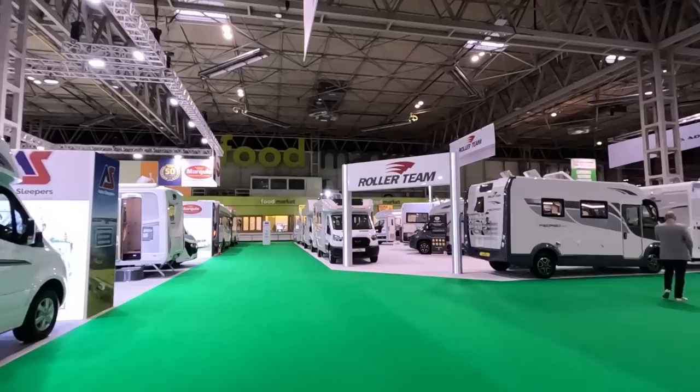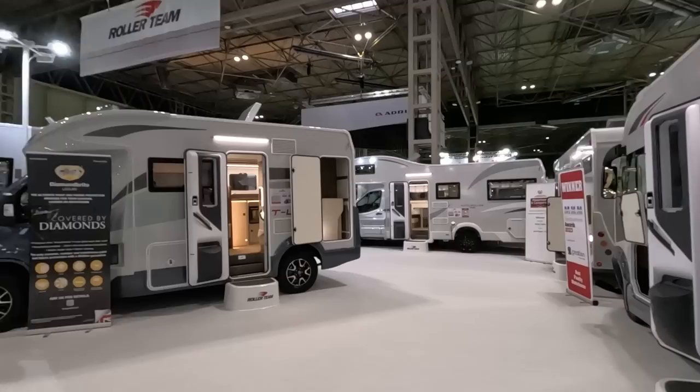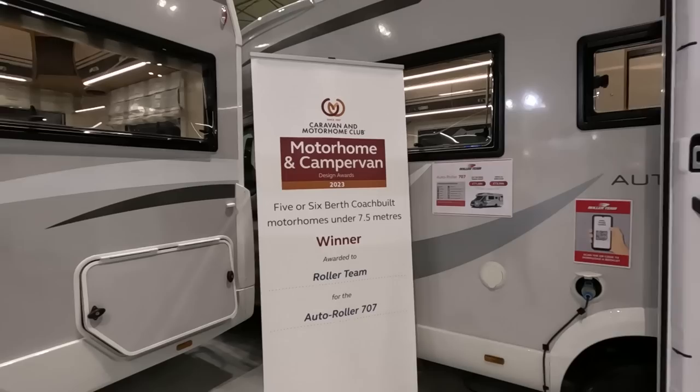Now, looking at the Roller Team — we're looking for the Altar Roller. Todd is doing Roller Team and they were showing somebody collecting an Altar Roller, I think a 707. This one's won a design award — it's a five or six berth coach built, motorhome under 7.5 metres, awarded to the Altar Roller 707.